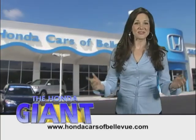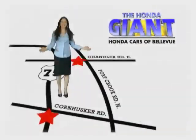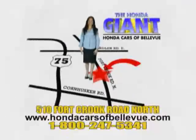Honda Cars of Bellevue — serving the heartland for 25 years, one happy Honda customer at a time. Honda Cars of Bellevue: one small step off Kennedy freeway, one giant Honda savings store.